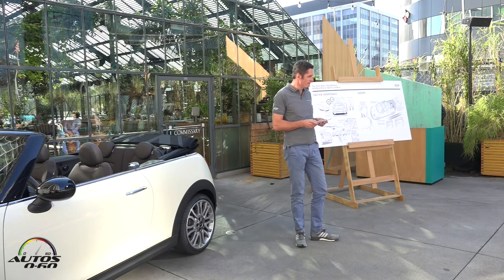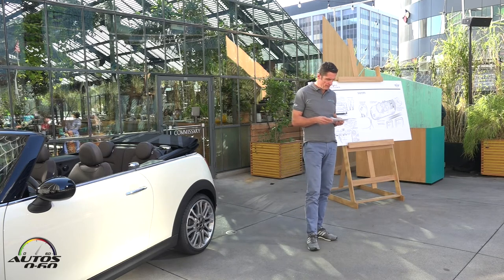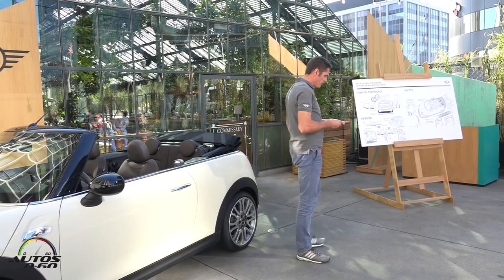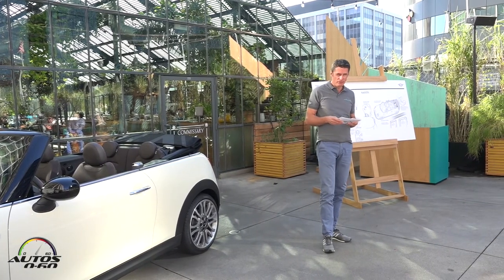The first is the rear view camera, which significantly facilitates parking a convertible. The second is the Mini logo projection from the exterior mirror onto the front area of the door on the driver's side when the car is opened — a typical characteristic Mini feature.